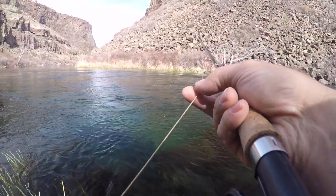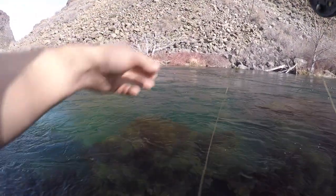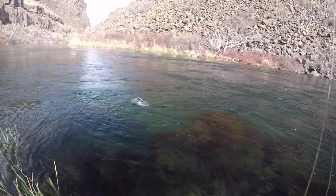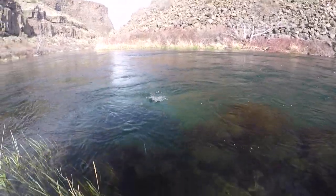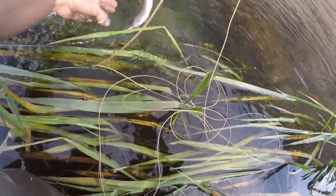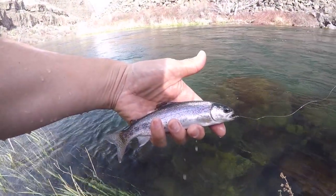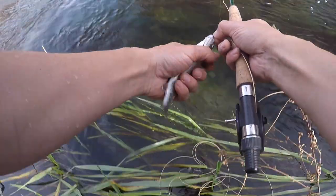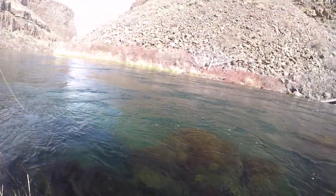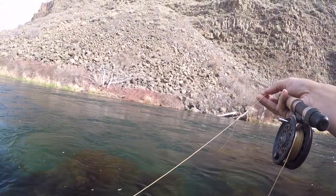Alright, we got one - the indicator wasn't working out so I decided to just drift the nymph naturally. First fish of the day, looks like a little trout. Little but good, already worth it. Let that guy go.